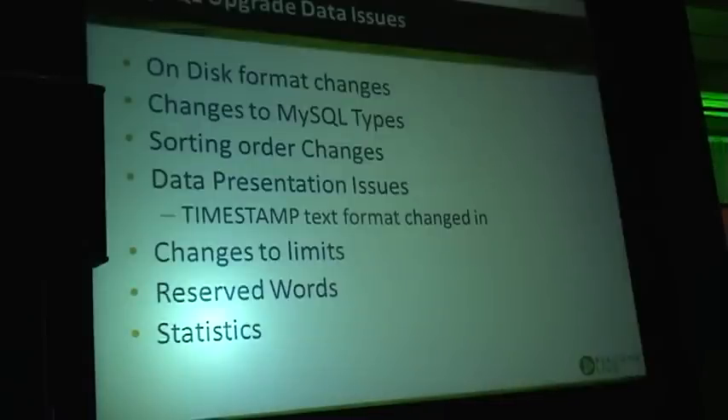Changes to MySQL data types are another important item. I don't think we had any significant data type changes in 5.1 to 5.5, for example, but before that we had decimal format changes in one version and changes in datetime format.